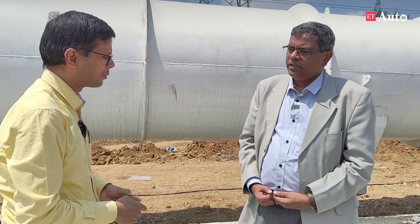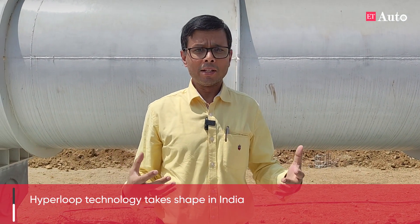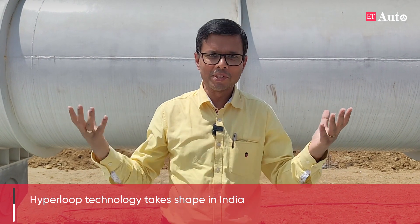On that note, Professor Chakravarti, pleasure talking to you as always. Thanks so much — you and your team, all the very best. There you heard Professor Chakravarti talking about the Hyperloop project, which he says will make India set a new standard in terms of the next frontier of mobility. Will India be successful on that? We'll keep track of this — so keep following ET Auto for all the updates. Thank you for watching, take care.